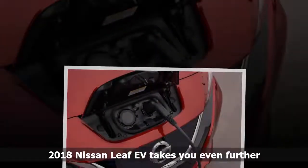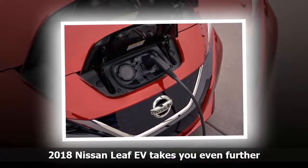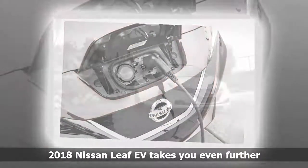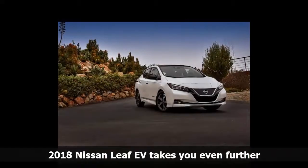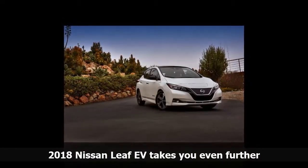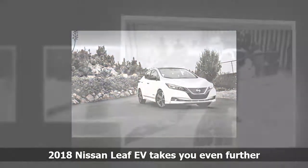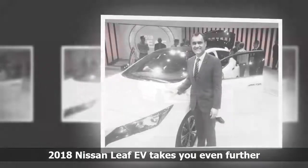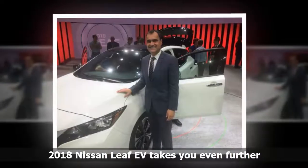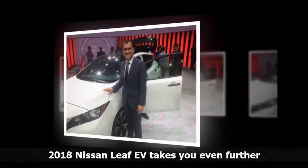The LEAF is longer — 4,480mm — wider, 1,790mm, and higher, 1,560mm — than the first generation car, and five people can fit into it comfortably. I can attest to that, having scoped out the back seat. I didn't take my golf clubs to Las Vegas, my usual test of cargo capacity, but the LEAF specs say the trunk has 668 liters of space, enough for two suitcases or three airline carry-ons.